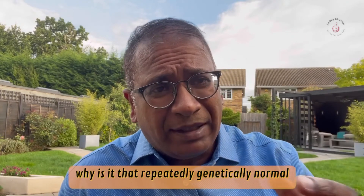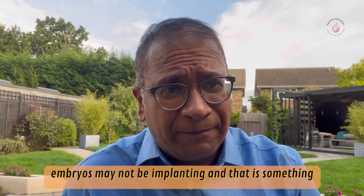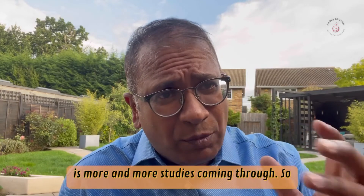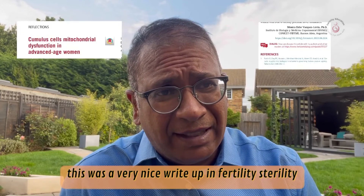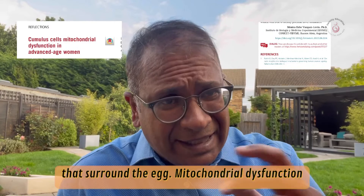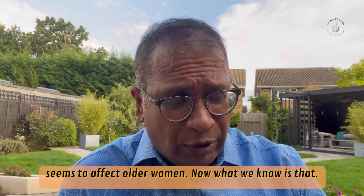So why is it that repeatedly genetically normal embryos may not be implanting? That is something we just don't have a complete answer to. There are more and more studies coming through — this was a very nice write-up in Infertility which looked at whether cumulus cells that surround the egg show mitochondrial dysfunction, and this seems to affect older women.